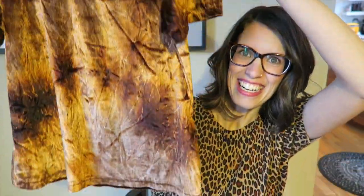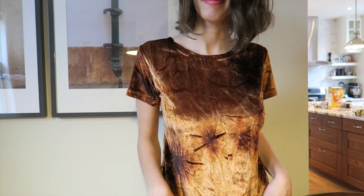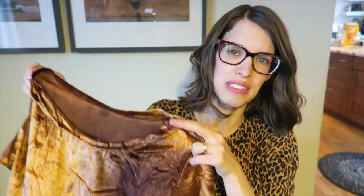Next I picked up this velour top — you're either going to love this or hate this, but I thought it would be quite a statement t-shirt. It's a little bit short and it's got this sort of crushed velvet look to it. It was $4.50, so it was $2.25 for me. I just really liked it — I thought it was kind of unique and fun.